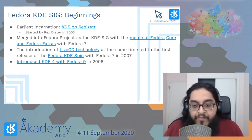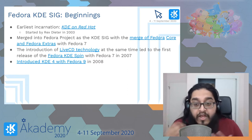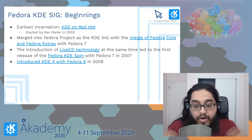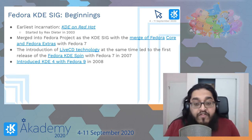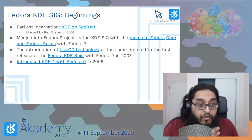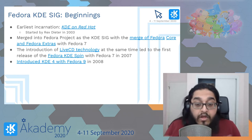KDE on Red Hat started through Rex Dieter, and when the Fedora Project started incorporating external Red Hat ecosystem projects, KDE on Red Hat merged into the Fedora Project. The merge of Fedora Core and Extras brought that into focus as the KDE SIG — we were one of the first SIGs to be created. In Fedora 7, along with the Core/Extras merge, we also introduced live CD technology, and Fedora GNOME and Fedora KDE spins were the first two to do this.